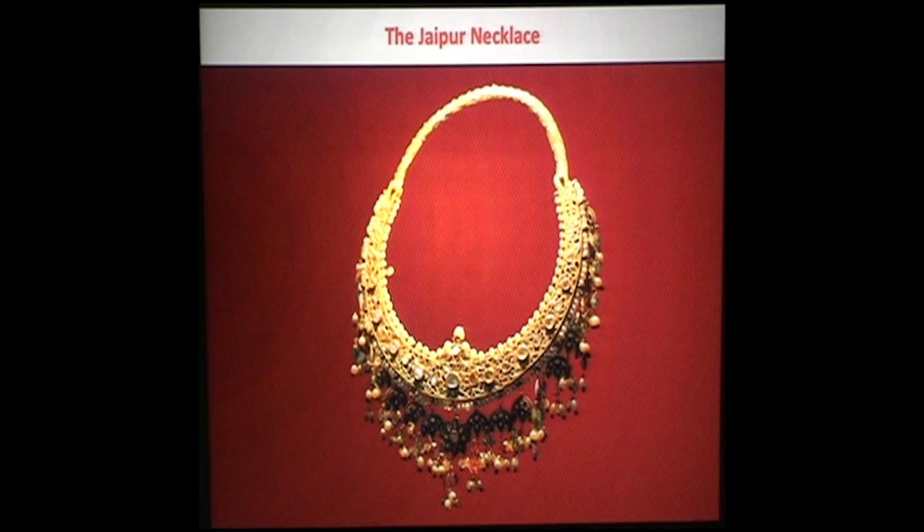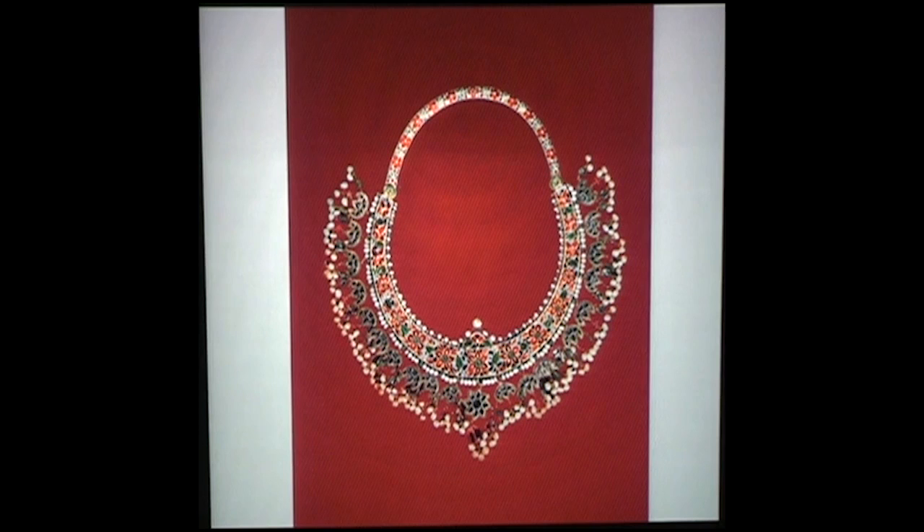Another significant piece to look at is this very beautiful Jaipur necklace, set with diamonds, rubies, emeralds, and pearls, with a beautiful enamel back. Apparently enamel was worked onto the back because it protected the piece of jewellery from the person's skin and fabrics. Jaipur was one of the leading centres of enamel making and jewellery making in Mughal India, along with Varanasi and Lucknow, though many say Jaipur was the leader.